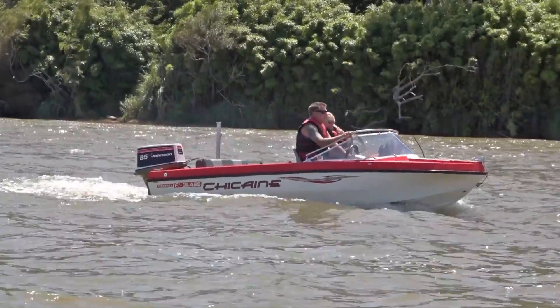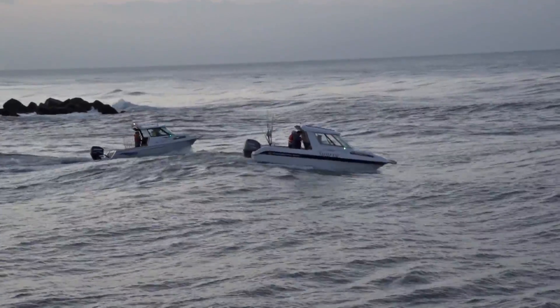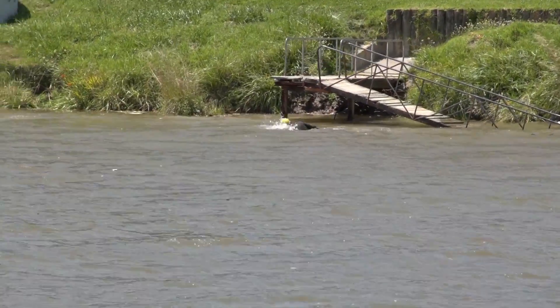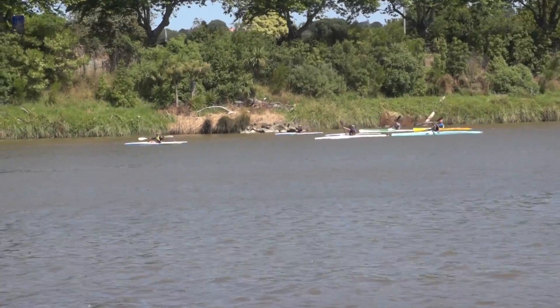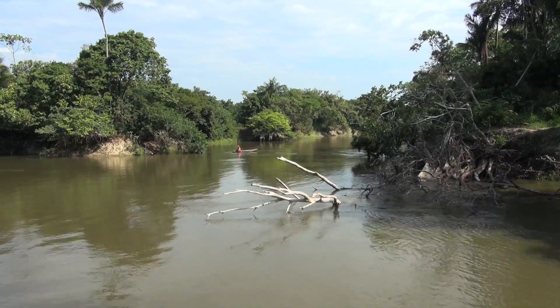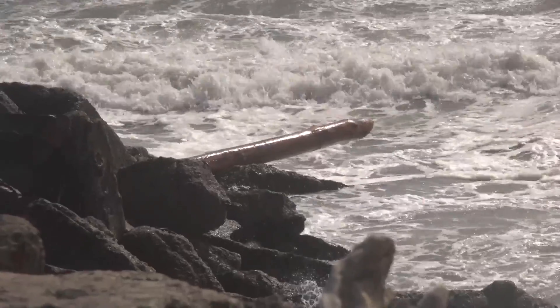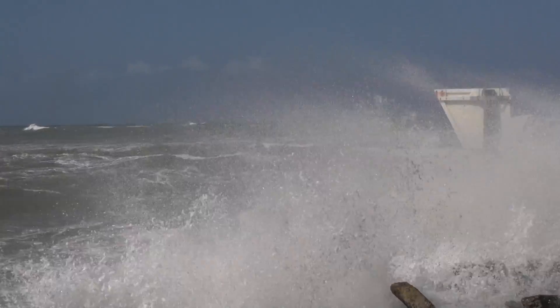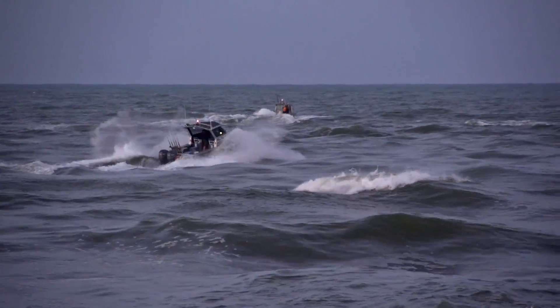Before venturing out onto the Whanganui River, crossing the bar, or swimming at many of the beaches or river, it is essential to understand the dangers, such as the flow of the river and tide times, obstacles that hide just below the surface — especially debris after a storm or heavy rain — and the ocean currents and large waves at the Whanganui River entrance and further out to sea.